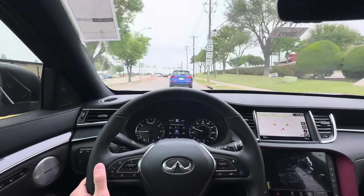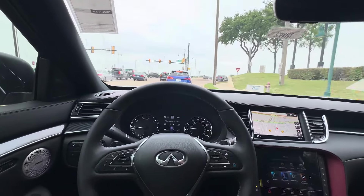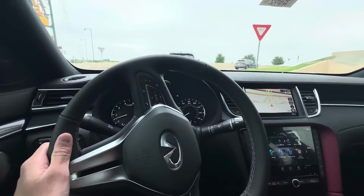I think the QX55 looks better than the QX50 with its sloped-back coupe SUV look, but they're pretty much the same car.